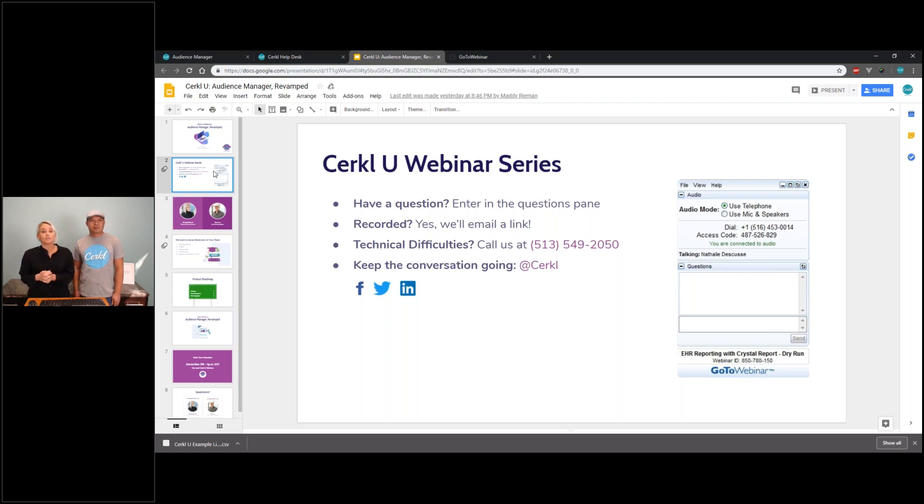If you have a question, please do not be shy — we like these to be very interactive. You can enter any questions into the little pane on the bottom of your webinar page. This will be recorded, so we'll send you an email with a link afterwards; please feel free to share that with your team as well. If you have any technical difficulties, you can jot down that number and give us a call. Our team is standing by to help you. Keep the conversation going with @Circle on our Facebook, Twitter, or LinkedIn page.